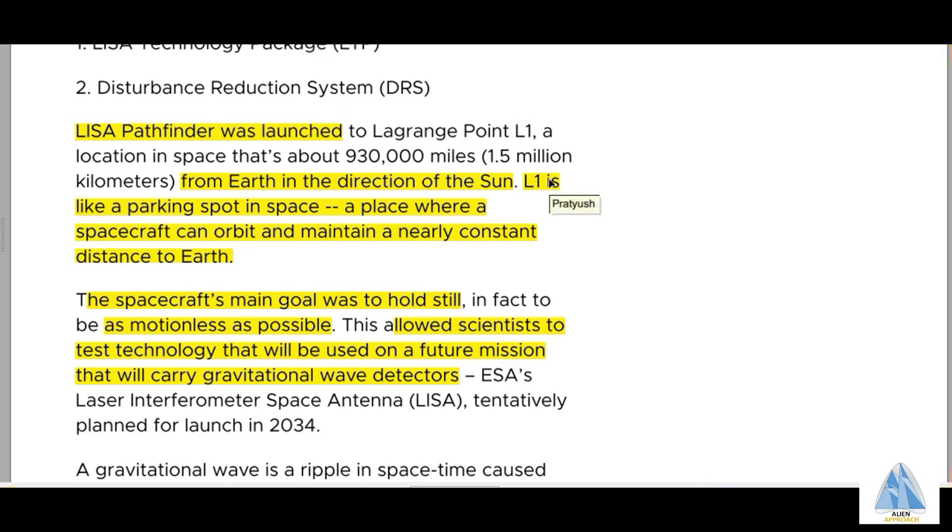Gravitational waves can also be understood by the example of a moving boat in a lake. When a boat sails in a lake, it generates ripples around its path. Such ripples in the space-time fabric are called cosmic ripples or gravitational waves.